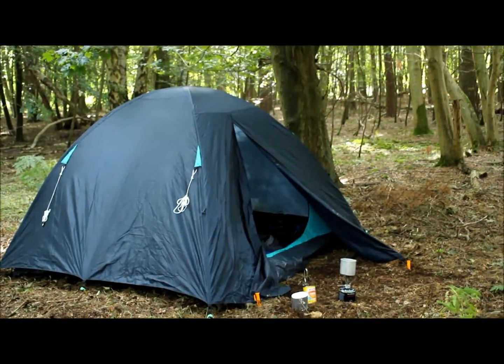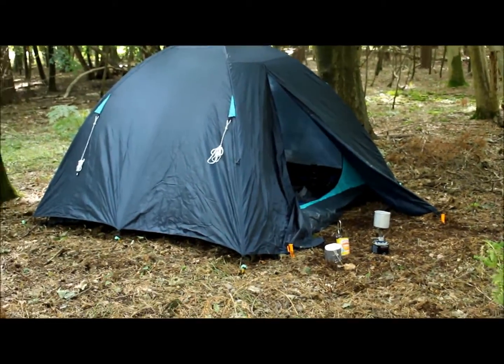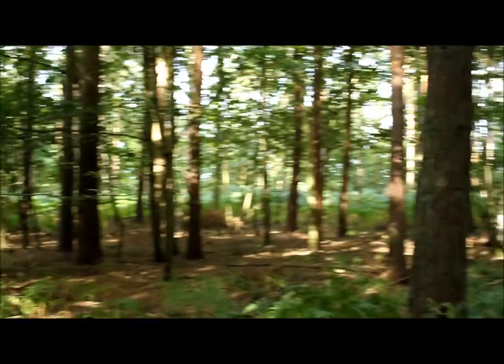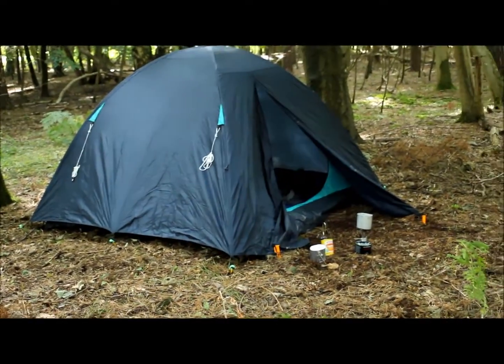Just out on a little camping trip at the minute, wild camping, stealth camping, whatever you want to call it. Stealth camping probably sounds cooler but wild camping is more appropriate. Just a little shot of the woodland here, quite nice. Bit of a chilly night but my sleeping bag's pretty good and I put another jumper on, so I got a good night's sleep - I only woke up once.